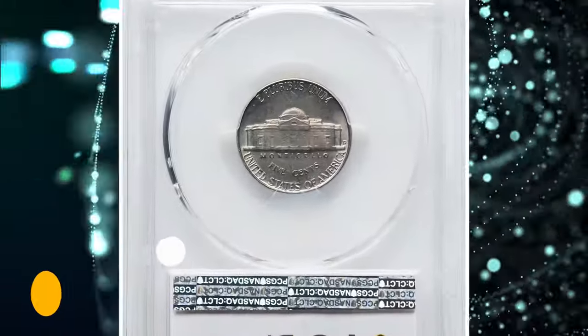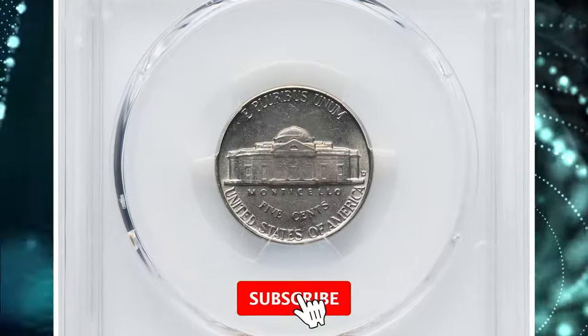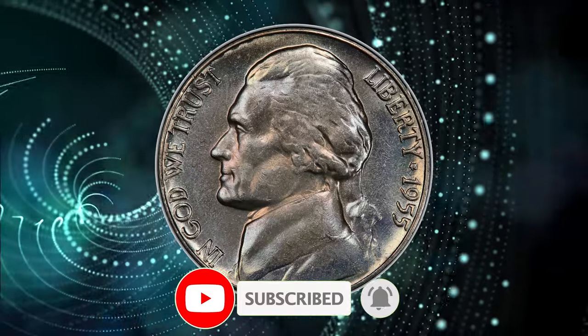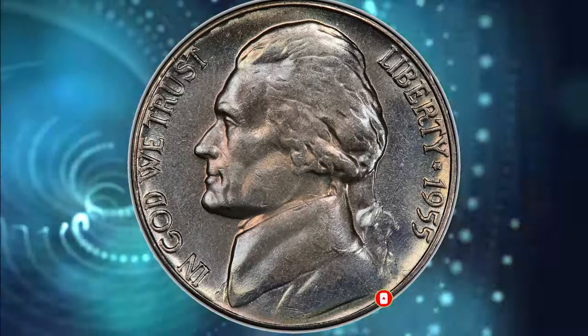That wraps up today's episode. Thanks for watching. If you have one of these gems, don't hesitate to leave a comment below this video. And don't forget to smash the like and subscribe buttons. Bye!